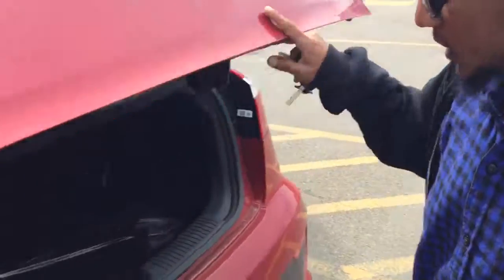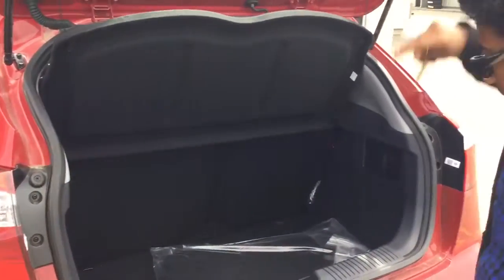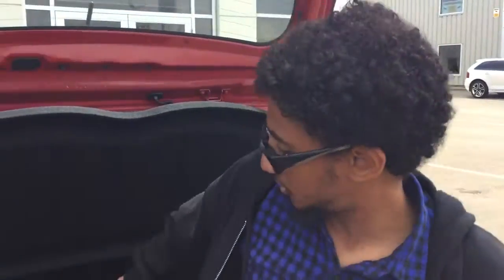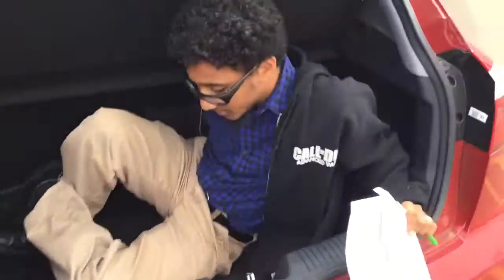Opening it up here for the hatchback — you have plenty of storage here in this small vehicle. Very fuel economical, and I can demonstrate how much space it has.